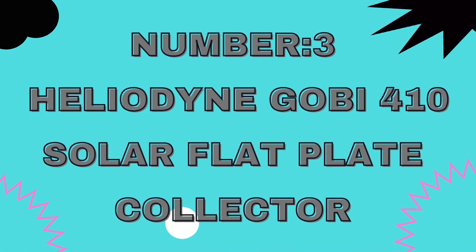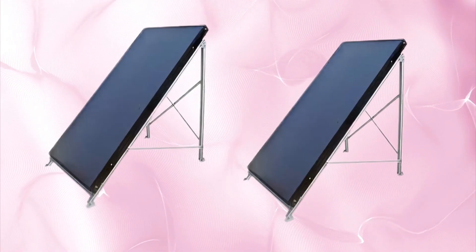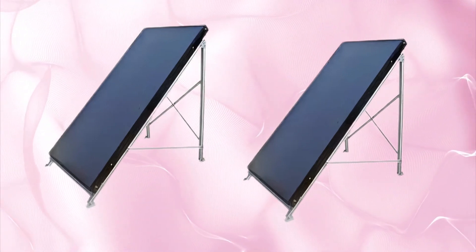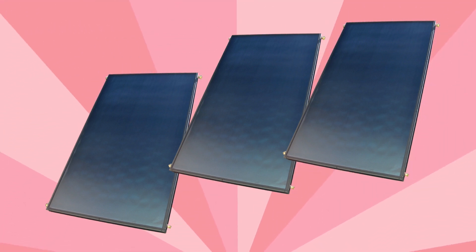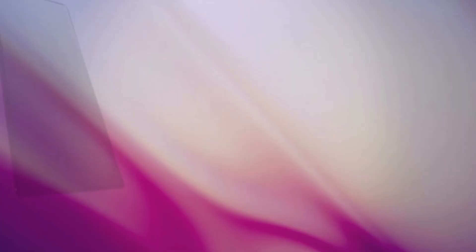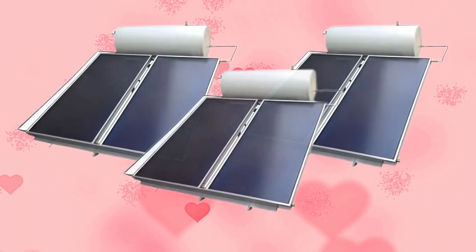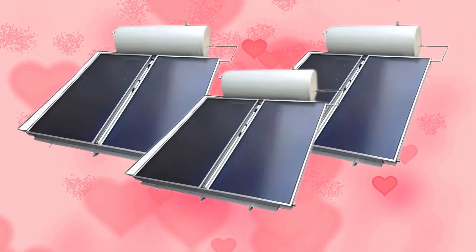Number three: the Heliodine Goby 410 Solar Flat Plate Collector. This high-efficiency collector is designed for optimal thermal energy absorption, delivering reliable performance for domestic hot water systems and space heating in various climates. Features include a selective coating that maximizes solar absorption while minimizing heat loss, and a durable copper absorber plate for long-term performance.